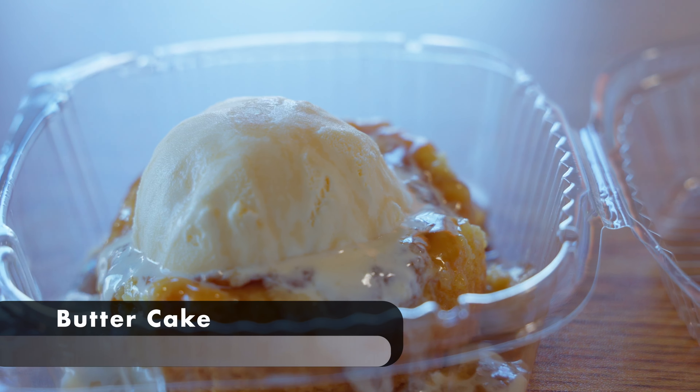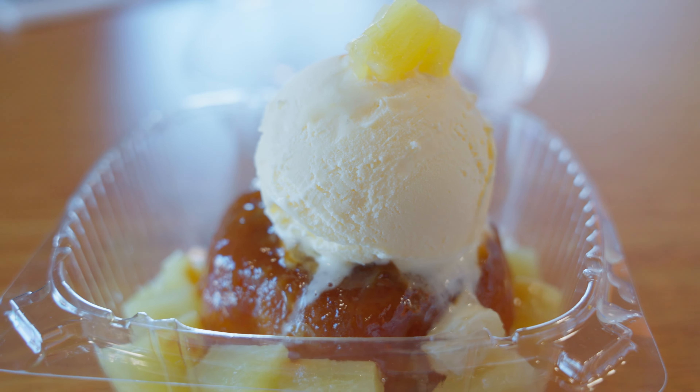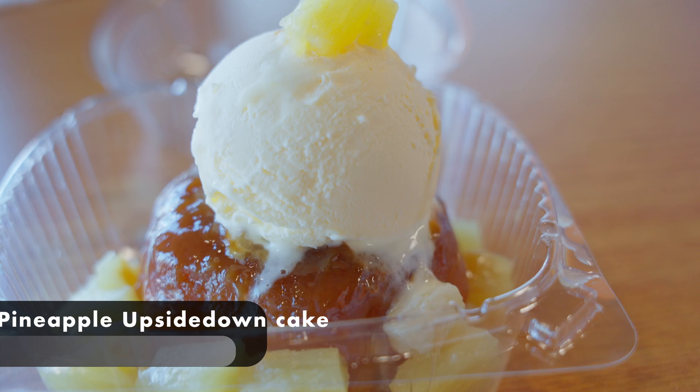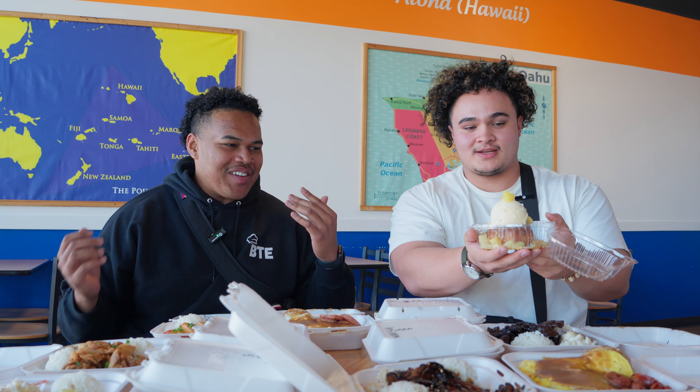Top it all off, this is the butter cake, served with a scoop of vanilla ice cream over the top. And then their other dessert, pineapple upside down cake, served with a scoop of ice cream and some pineapple. One of us is a little scared of pineapple but willing to try it — he just has a grudge against it. Ladies and gentlemen, that's the menu. It's time to get eating. Let's go.